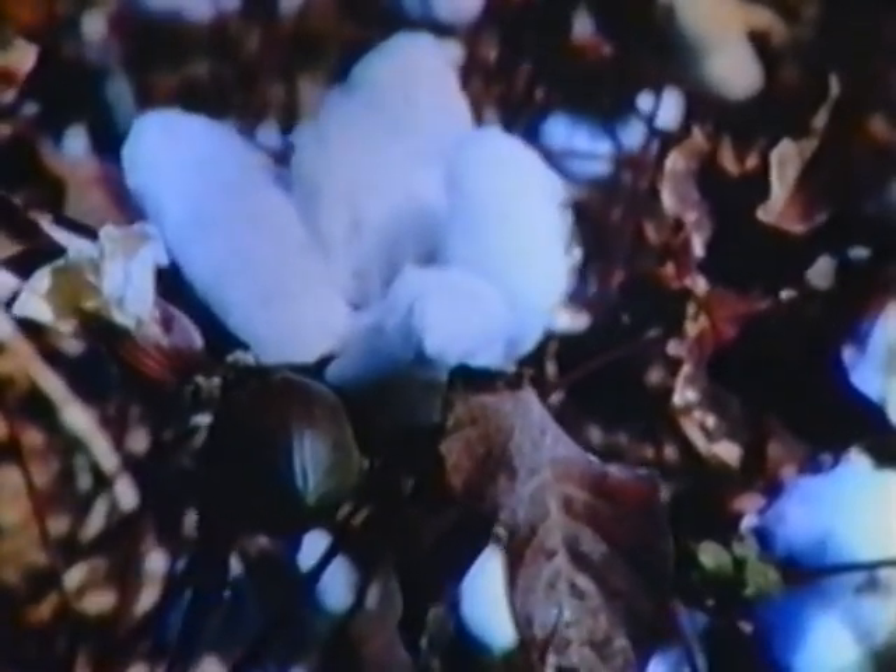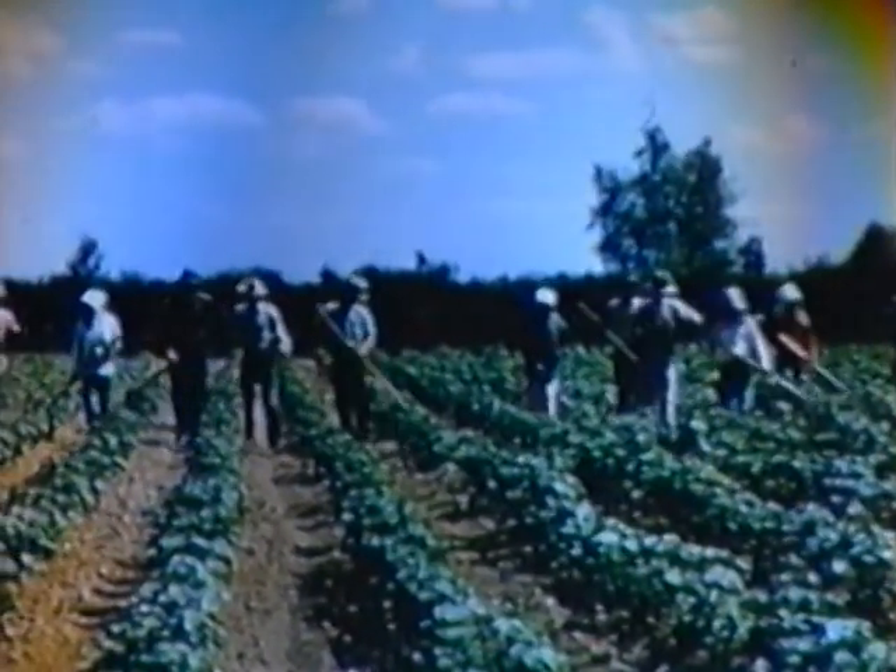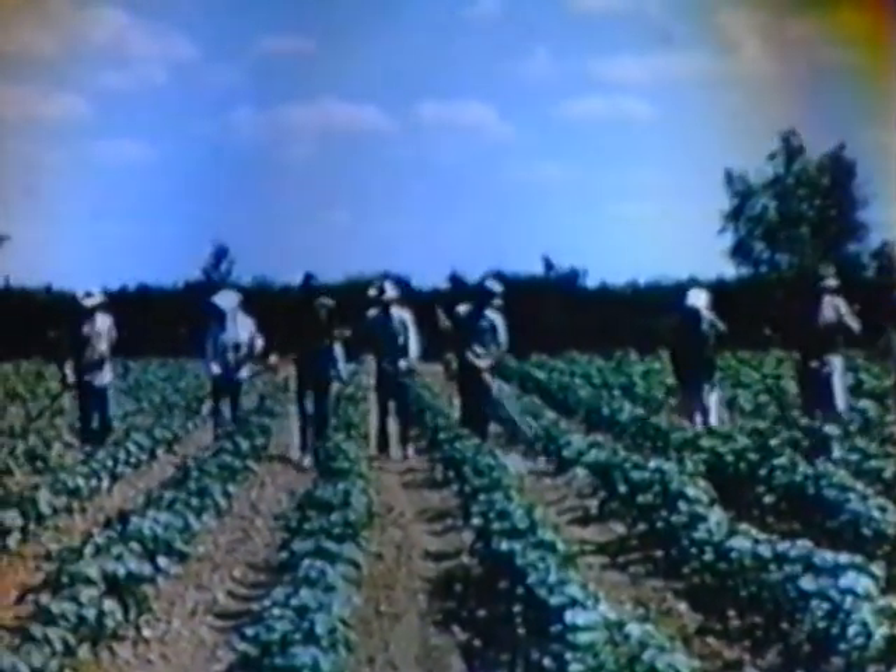Cotton, an important factor in the history and development of the United States, is today our largest cash crop. It outranks corn and wheat by a considerable margin, even though only 16 of our 48 states grow it in quantity. The cotton gin, invented in 1793, did away with laborious hand separation of lint from seed. But hand labor in the growing of cotton continued through the years.